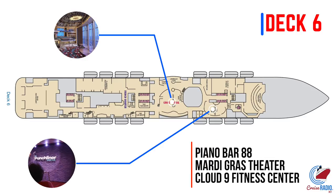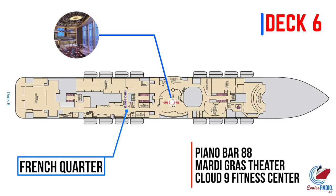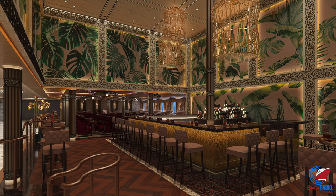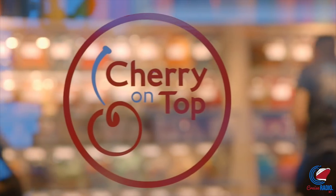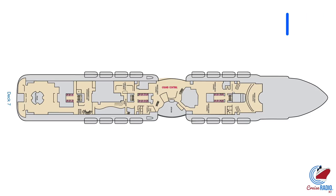Also on deck six is Piano Bar 88 and, oddly enough, the Cloud 9 Fitness Center, and just past that is the Mardi Gras Theater. Heading opposite from the atrium, you'll enter the French Quarter. This is where you'll find the new jazz bar — the photos seem to indicate it'll be called Magnolia — as well as something called the Flamingo Restaurant. You'll also find some of the fun shops on this deck, as well as Cherry on Top.